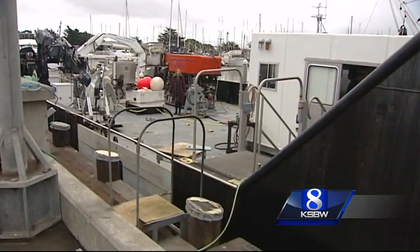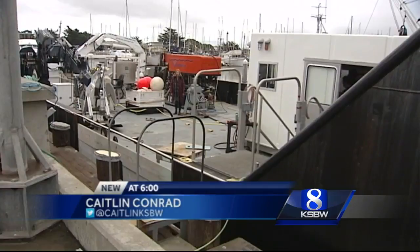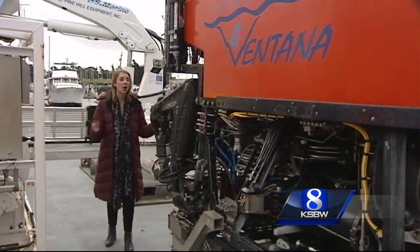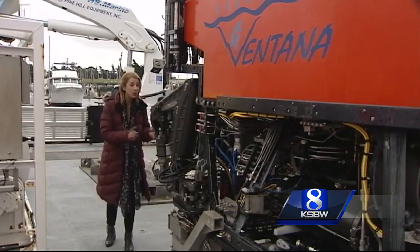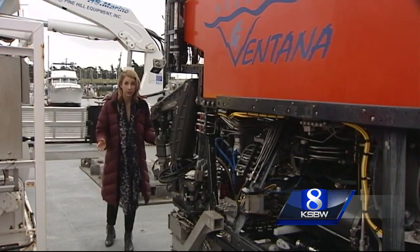We're standing on board the Rachel Carson. It's one of two large research ships that MBARI operates. On deck here is an ROV, a remotely operated vehicle. This is what they take out on the ocean and use to study creatures on the ocean floor.